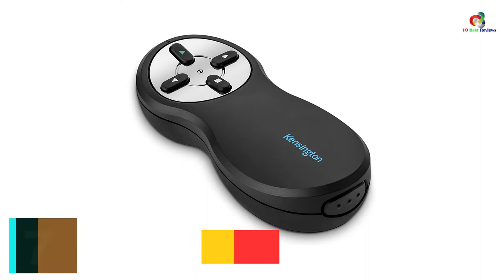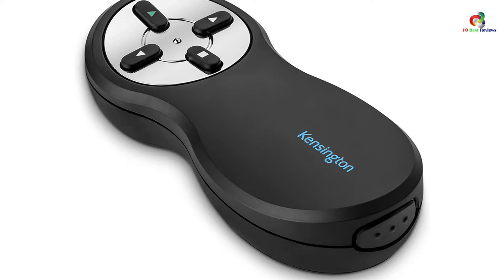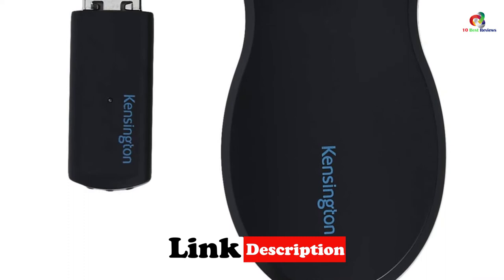At number 7, we have the Kensington Wireless Presenter. The Kensington is another high-end digital pointer presentation remote that is going to wow you with its numerous advanced features. Whether you are a teacher, motivational speaker, trainer, or a businessperson, this unit brings you innovative functions that refresh your presentations and boost your confidence.